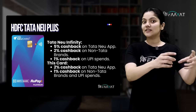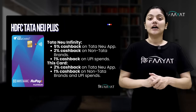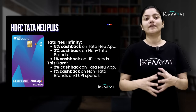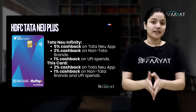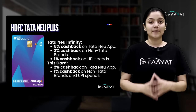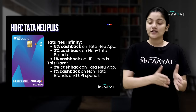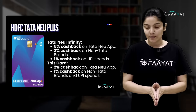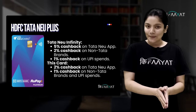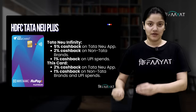Our next pick in this category would be HDFC Tata New Plus. This card is similar to HDFC Tata New Infinity — the same card we discussed in the premium category — but obviously the benefits are a little less. In Tata New Infinity, you got 5% cashback, but in Tata New Plus, you get 2% cashback on Tata brands, 1% cashback on non-Tata brands, and 1% cashback on UPI spends, capped at Rs. 500 per month.